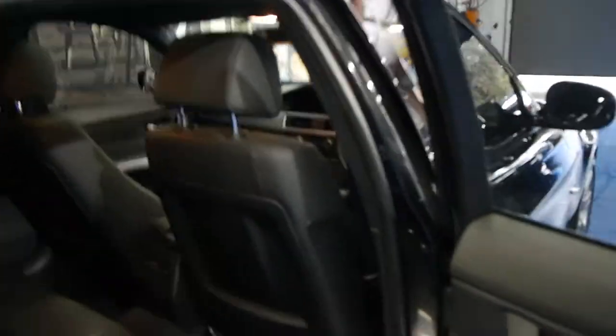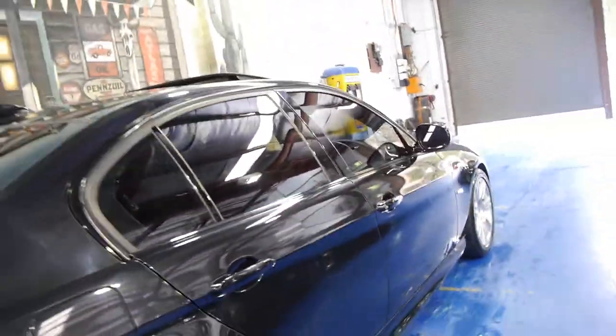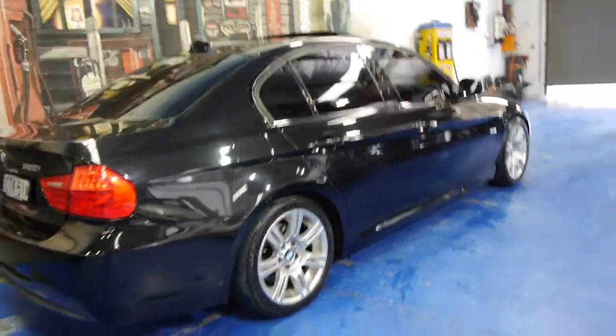It drives very, very well. Most importantly when you're buying one of these cars, it's been serviced on time, which this car has. It's got the stiff suspension so it's really nice to drive and it handles particularly well.